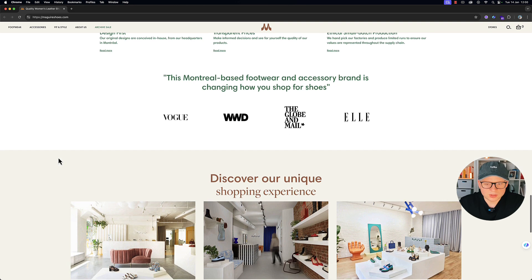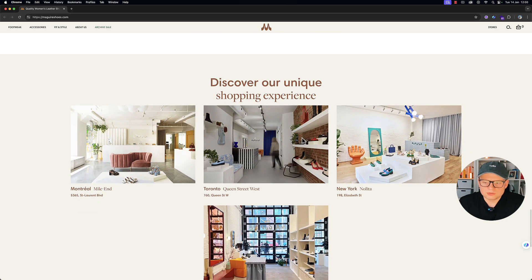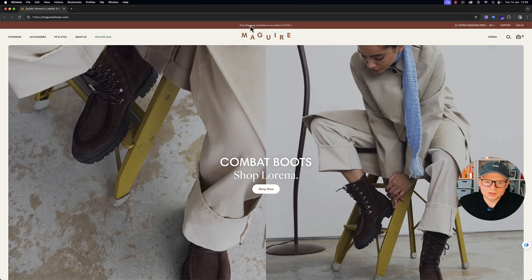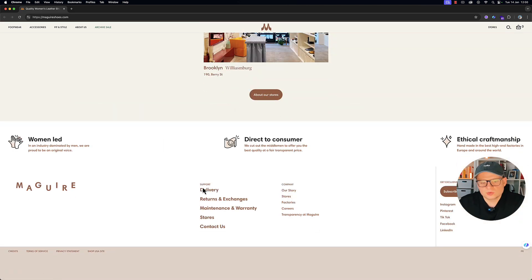They've got a 'Discover Our Unique Experience' section showing their stores again, which is really nice. Then we've got the footer — trust icons, and messaging about being direct-to-consumer, ethical craftsmanship, and being women-led. These are brand values shared directly with the user, and it's very nicely done. The only thing I'd add is payment option icons — it would make it a bit neater, though I understand they might not fit the design. Also, TikTok in the social links doesn't have a space in it, but other than that it's pretty much flawless.